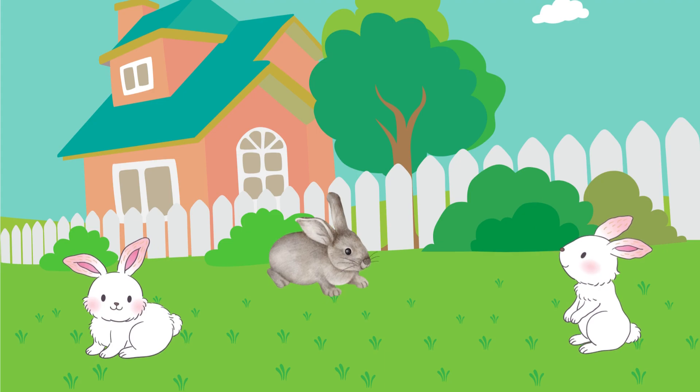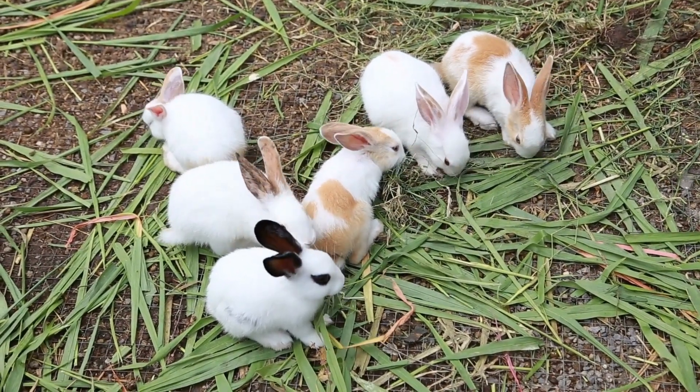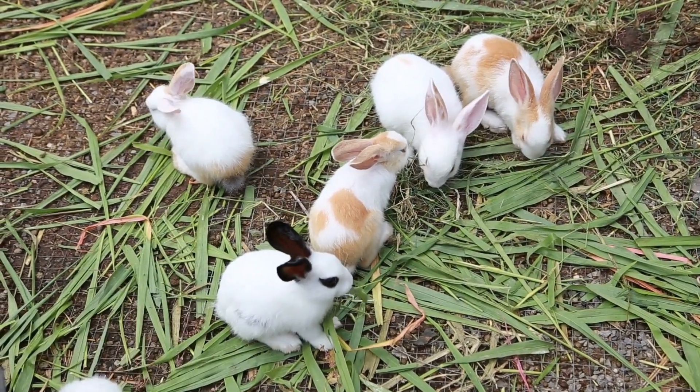Rabbits are cute animals that love munching on the grass. They have long ears that help them detect danger. The key uniqueness of rabbits is their long ears.